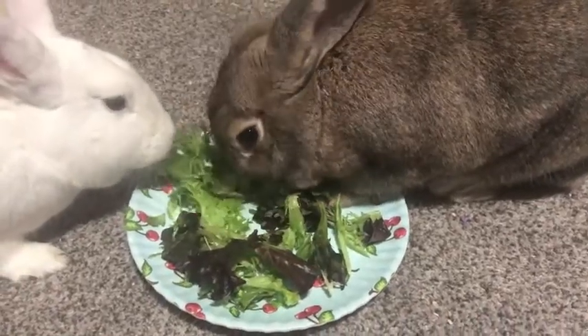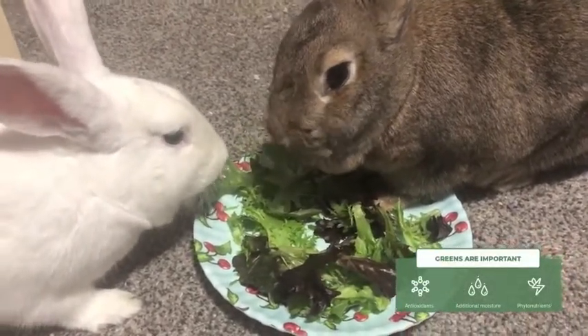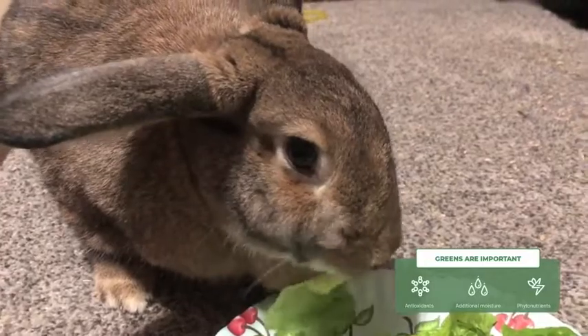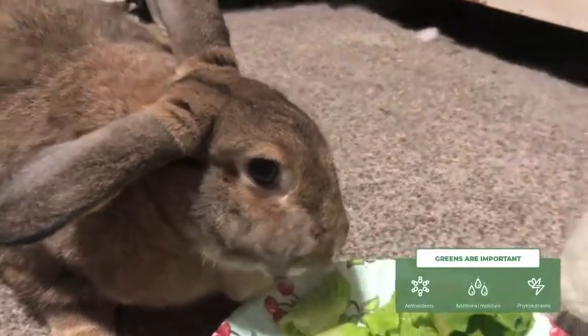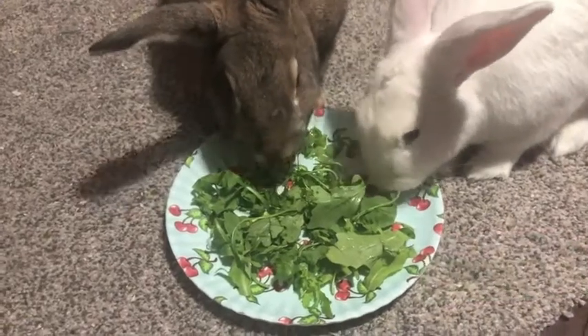About 80% of a rabbit's diet should be hay. You can also give them carefully measured portions of commercial pellets to give them extra nutrients, but about 10% of a rabbit's diet should be fresh leafy greens. Leafy greens contain a lot of vitamins as well as natural antioxidants. They also contain phytonutrients, which are really good immune system boosters, and leafy greens contain extra moisture, which is good for a rabbit's kidney and bladder.